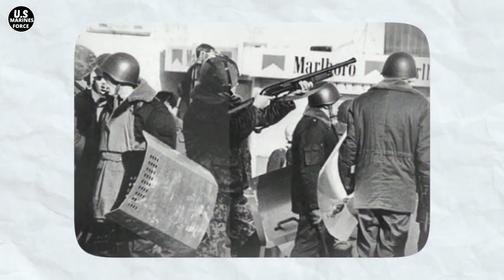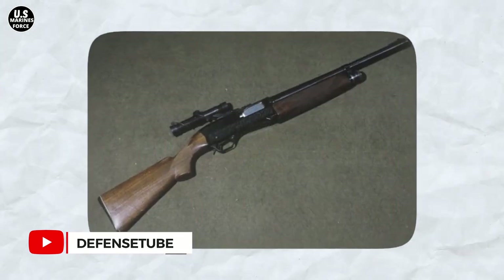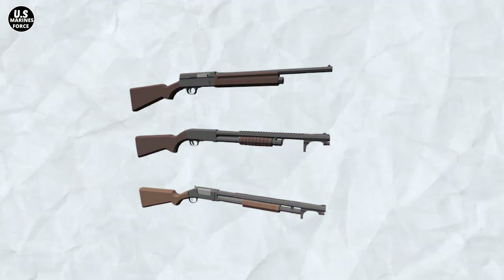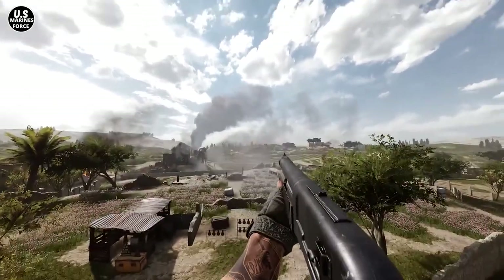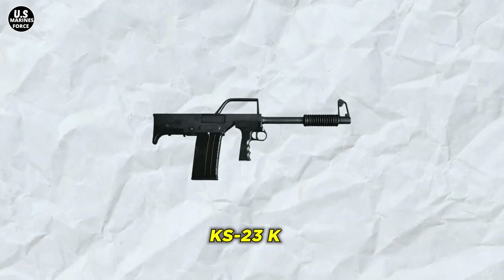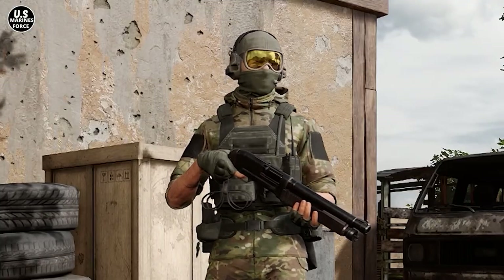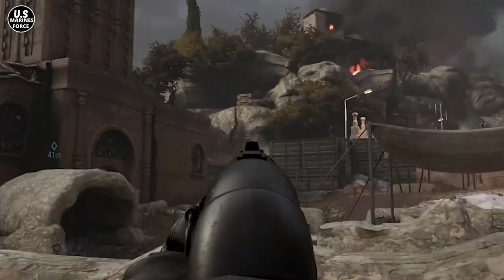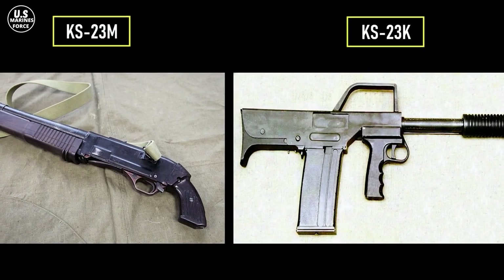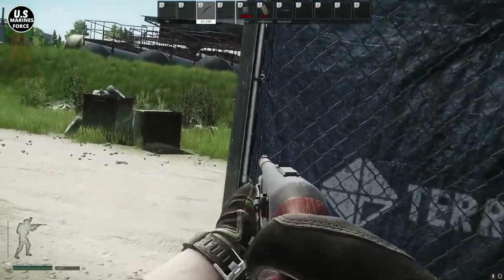The massive KS-23 is a pump action with a multi-lugged rotating bolt. The effective range of the KS-23 is historically known to be very short and differs depending on the variant. The original KS-23 and the KS-23M variant have an effective range of 150 meters, while the KS-23K variant has an effective range of 100 meters. The feeding system also depends on the variant — the original model has a feeding system of one plus three shells in an under-barrel tube magazine, while the KS-23K variant features a seven-shell detachable box magazine.